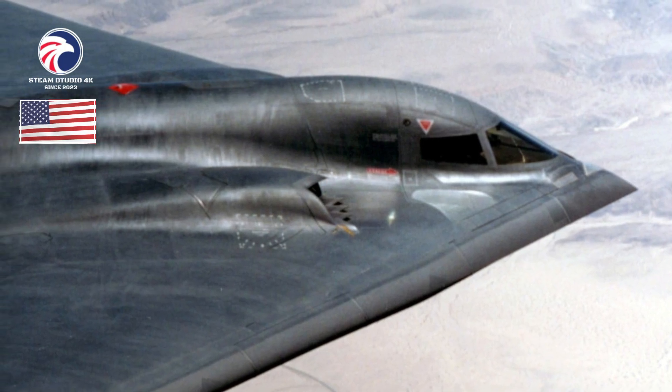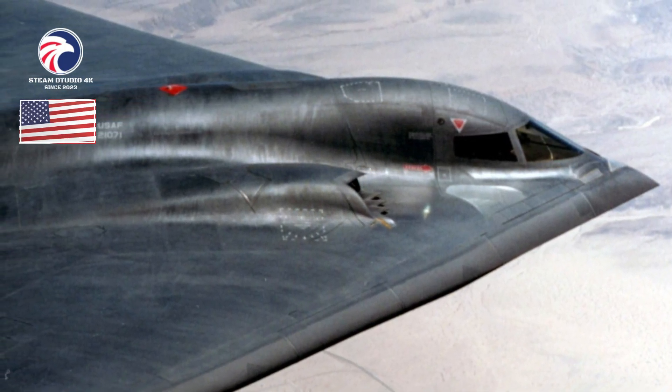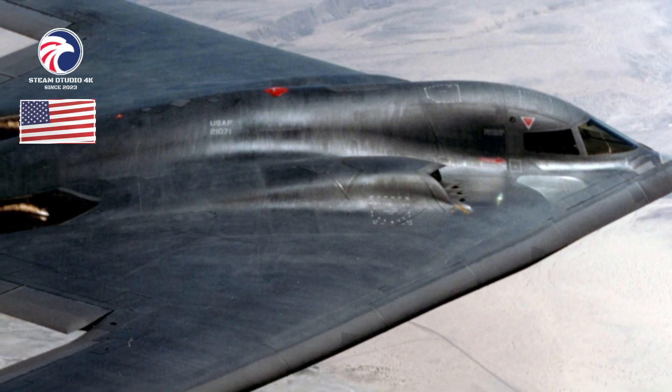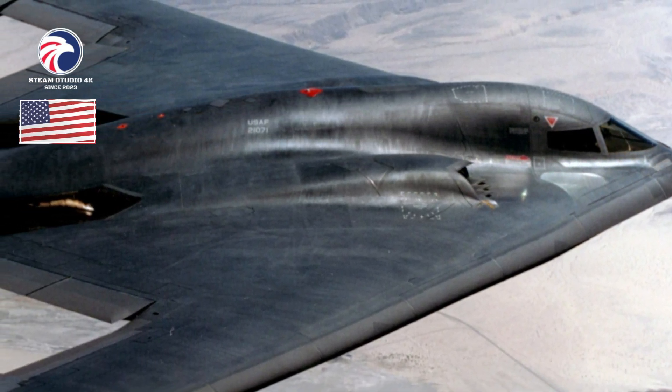The Spirit entered combat during Allied Force on March 24, 1999, striking Serbian targets. Production was completed in three blocks, and all aircraft were upgraded to Block 30 standard with AESA radar.